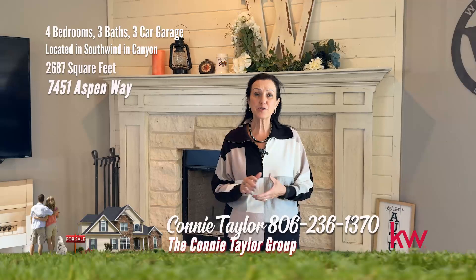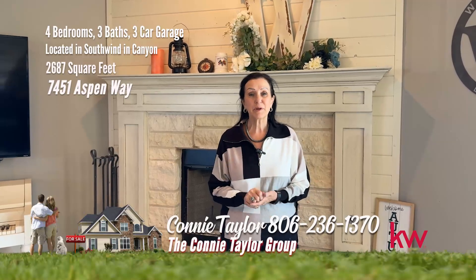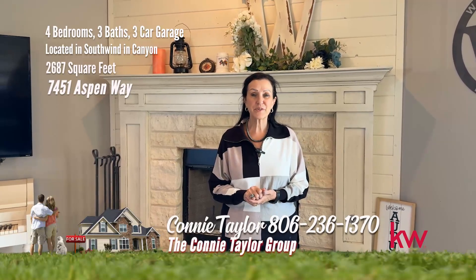My favorite things about this home are the open concept plan for ease of entertaining, the beautiful accents such as the brick walls and the coffered ceiling, and the neutral colors throughout. Remember, it's a good life — treat yourself and call us for your showing today.